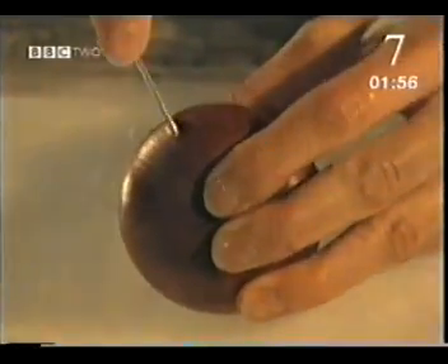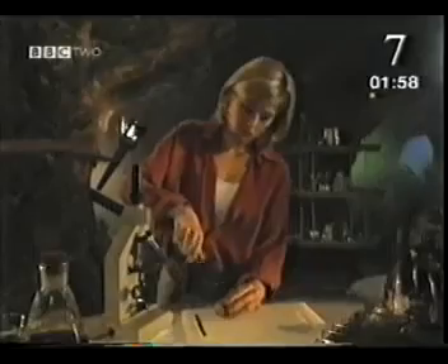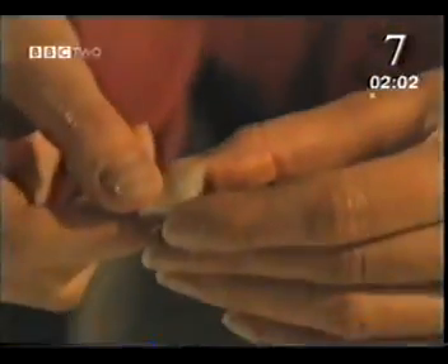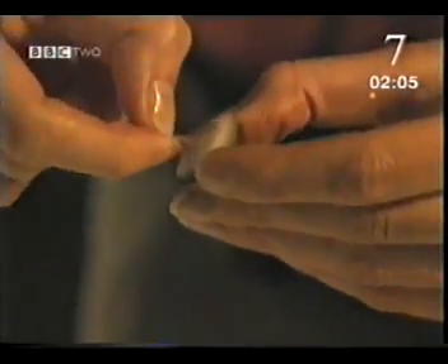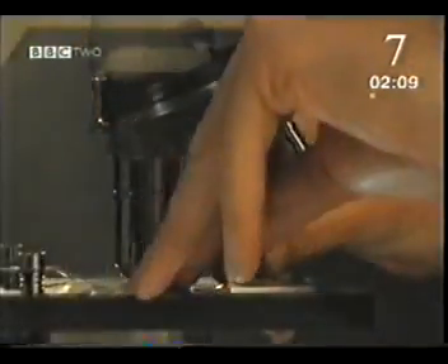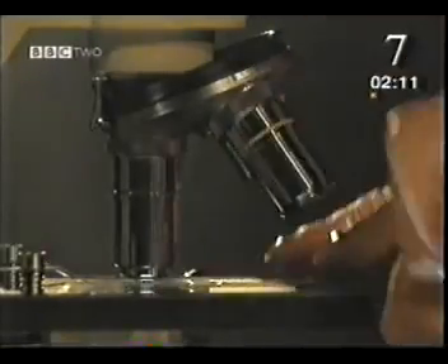Some cells, like the ones in this red onion for example, can be seen under an ordinary microscope. To find the right layer, you need to cut a few centimetres into the onion. And if you look at one of these inner layers on about 50 times magnification, you can clearly see the cells.